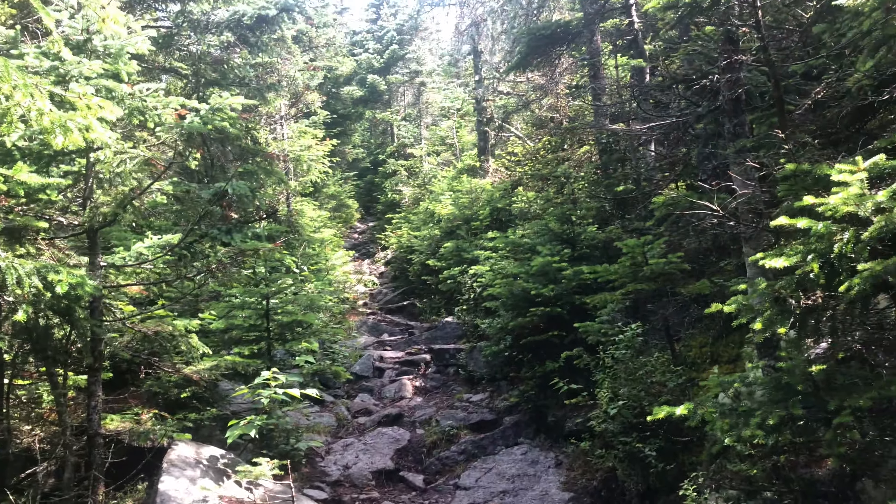It's definitely getting steeper as we go. Got about 400 feet of elevation gain to go before we get to the top of Mount Cabot. And then after that is the Cabot Cabin. That last video clip was a viewpoint from the Bushnell, so onward we go.